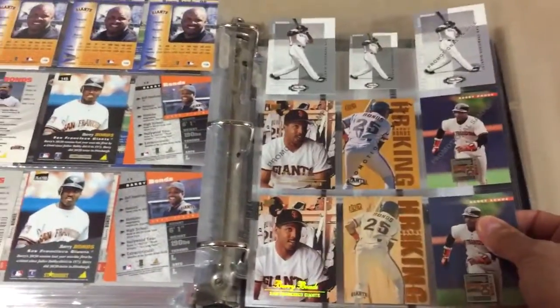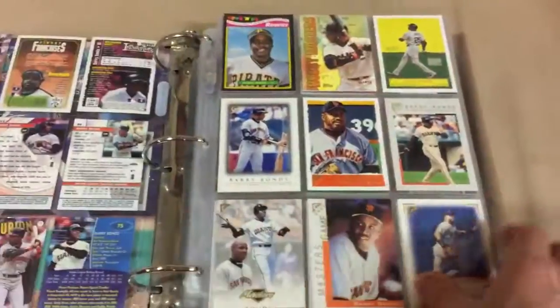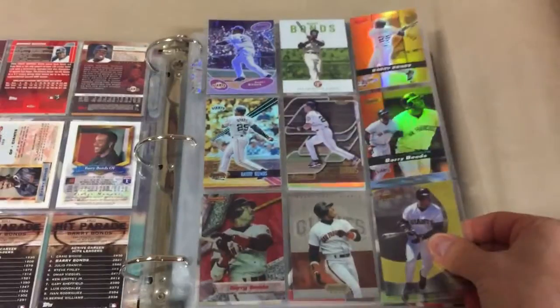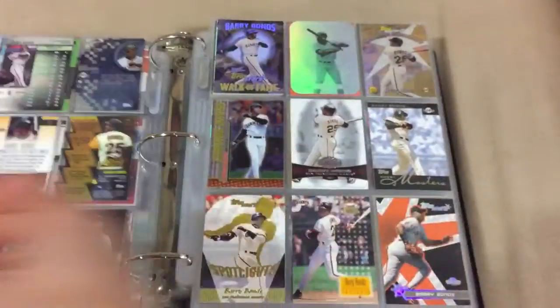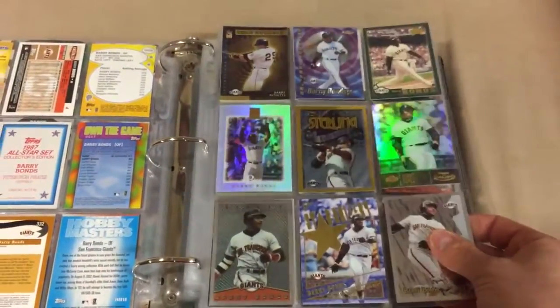Alright, that's it for binder one. Here we go with binder number two. This one won't have as many parallels in it — mostly unique-looking cards. If I do have parallels of any of these cards, they'll be higher-end cards and they'll be in my top-loaders and magnetic box.